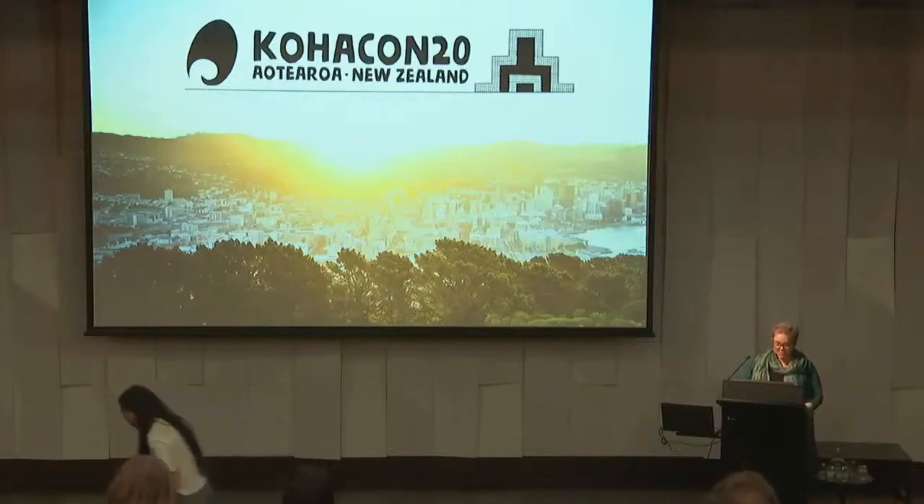We just have one more presentation for the day, and the presenter's name is Janet McGowan, who is now a Director of Operations at PTFS Europe. Janet has worked with the company since 2011 and has a background as a systems librarian at a UK university library.